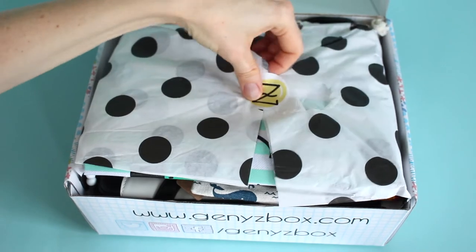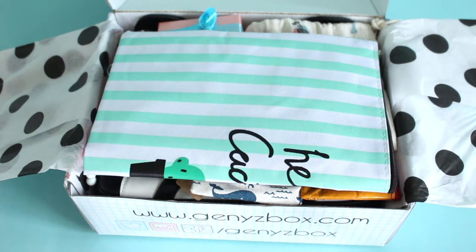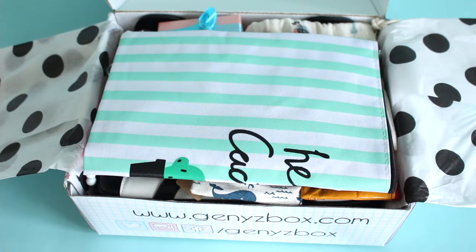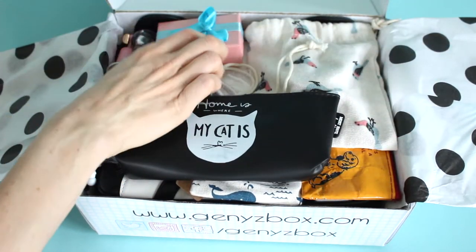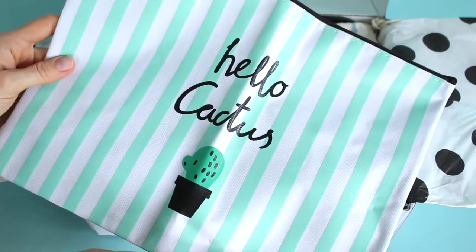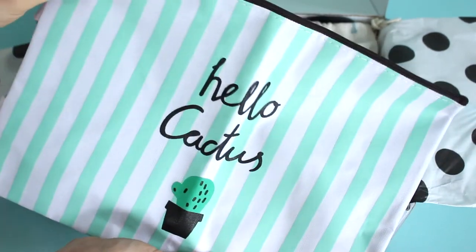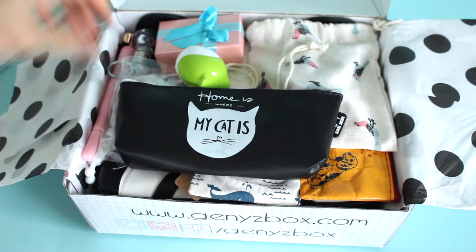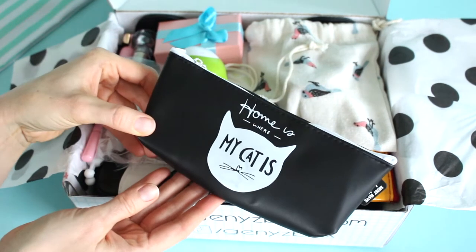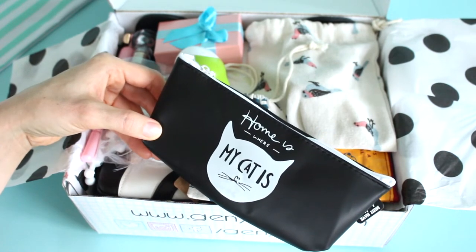Some of the items included in this box are bonus items because they weren't on the product card. This guy was a bonus item — it's a little canvas bag with a zipper, and it's got a cactus on it. Love that. This is a cute little pencil case that says 'home is where my cat is.' Also stinking cute. I feel like I'm going to say that for every single item in this box.